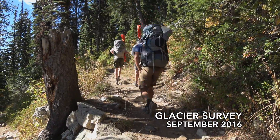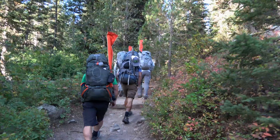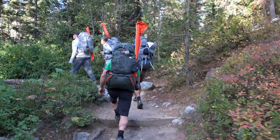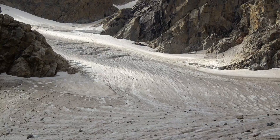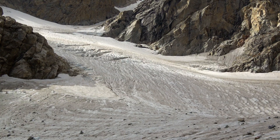We're studying these glaciers to see both what the current size is, the depth, and also to have a marker of change over time — because they obviously are changing and, unfortunately, shrinking.